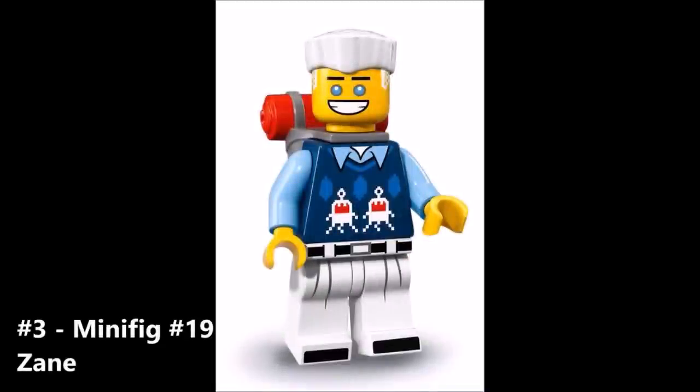The number 3 spot on my list goes to minifigure number 19, Zane, again in his casual attire. It looks like in his free time Zane is enjoying backpacking or hiking. I really enjoy his face — in every single scene in the movie he's always smiling. Presumably he's pretty happy and he is indeed a robot; you can see the sort of blue eyes going on there, and in some posters he does indeed have glowing eyes. The legs are kind of generic, but the sweater is really where it's at, and the backpack piece is awesome as well.